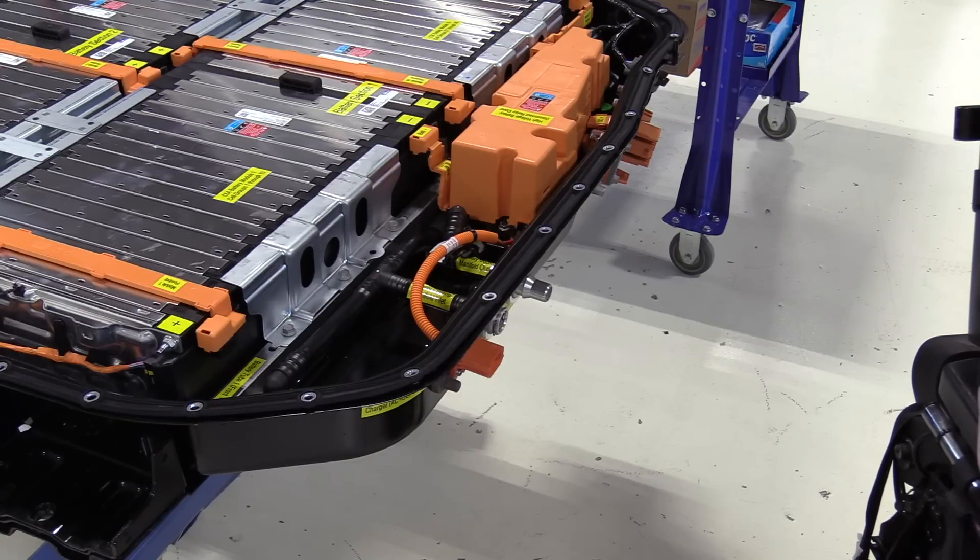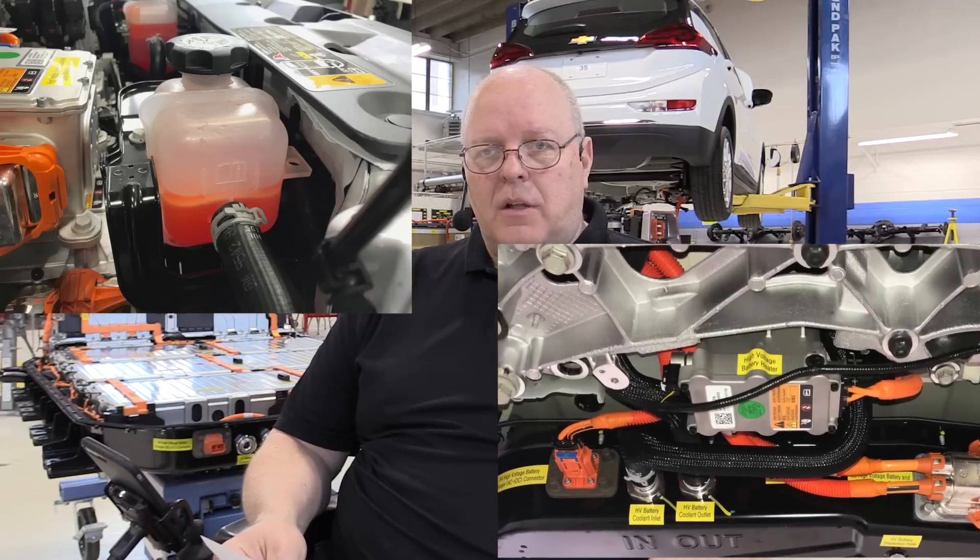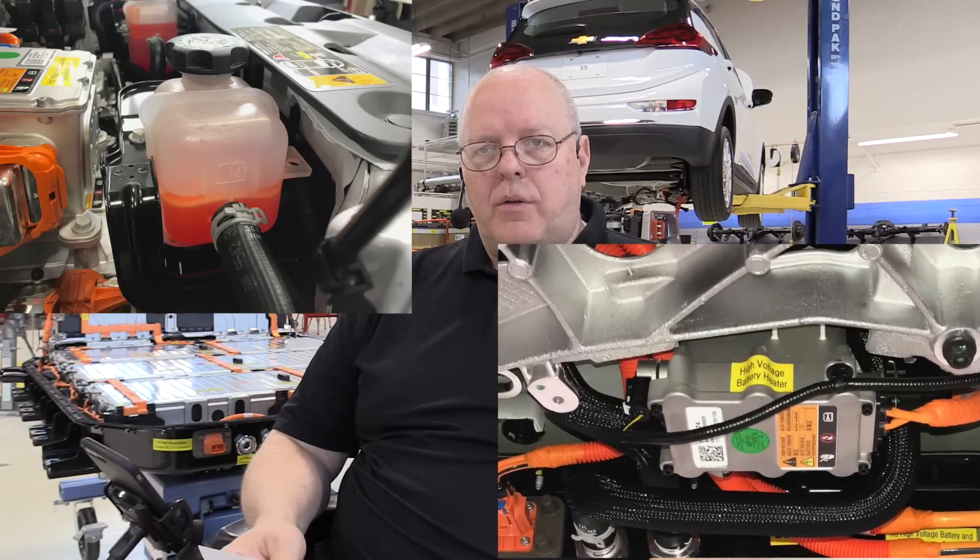The thing I want to talk about is the thermal management of these batteries. Both the Bolt EV battery and the Volt batteries are liquid cooled and liquid heated, and have been on the Volt since 2011 when it came out, and on the Bolt here in 2017 and above. If the Bolt battery life is going to be anything like the Chevrolet Volt battery life, it's going to be very good, because those 2011 and above Chevrolet Volts with the liquid heating and liquid cooling keep them in their preferred temperature range always, even when the vehicle is off.